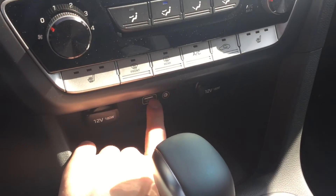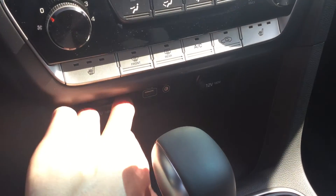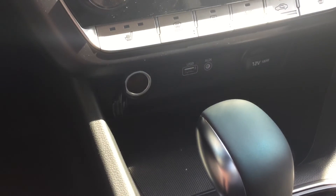And below that, you can see your aux cord connection as well as the USB, and you have your 12 volt power cords as well.